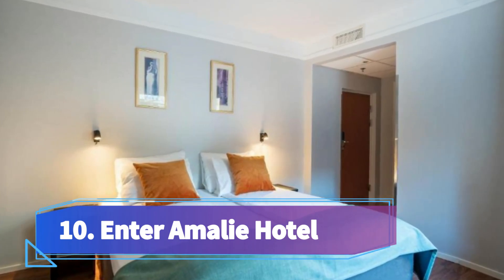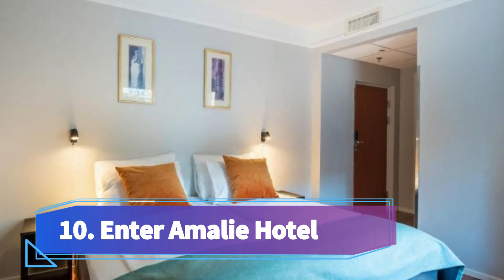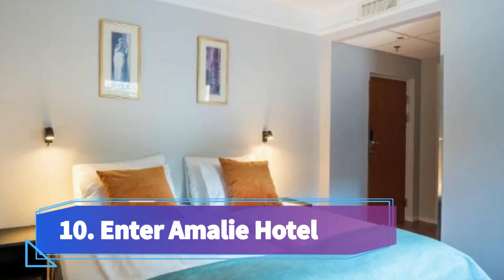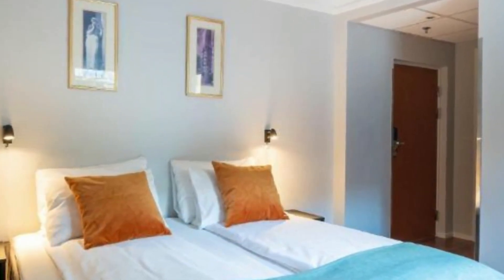Number ten: Enter Amelie Hotel, situated in central Tromsø, 150 meters from the main street Storgata. It offers free Wi-Fi, breakfast, and free afternoon cake or cookies. All rooms include cable TV and tea and coffee making facilities, as well as a work desk and a private bathroom with shower and dryer.